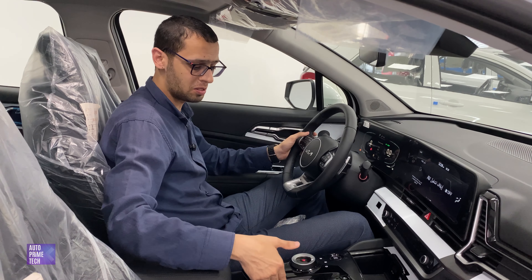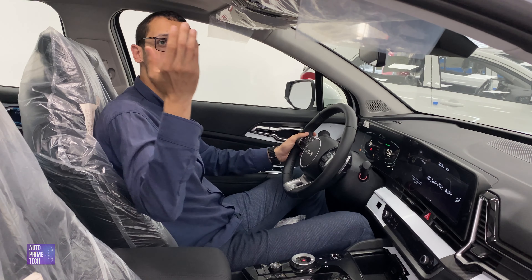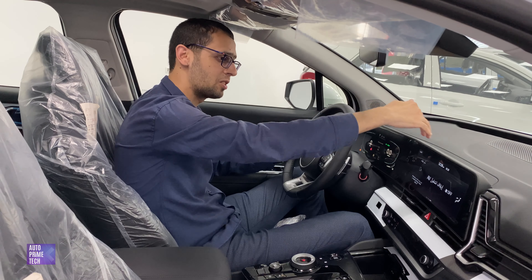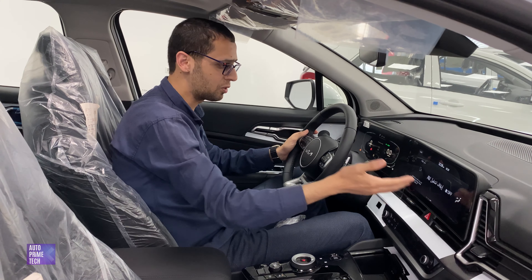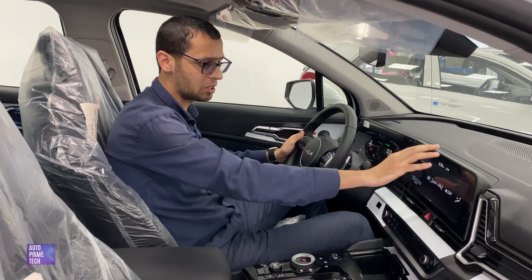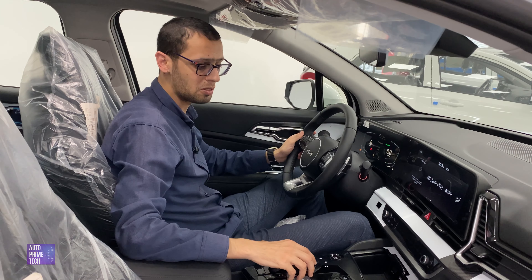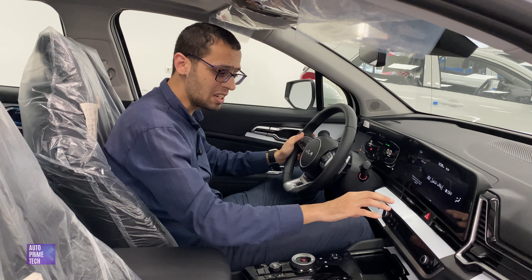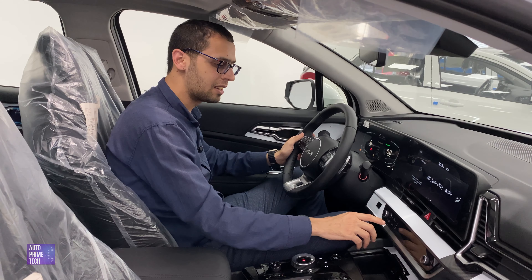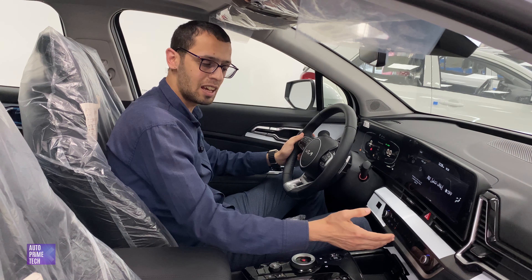Inside, it has a semi-digital cockpit with an infotainment system, a driver's display, and a panoramic sunroof. It has an extended display combining the infotainment and the driver's screen, which is really very convenient. You'll have access to all the controls you need within your touch controls — that's what distinguishes the Sportage. Everything is just beneath your hand.